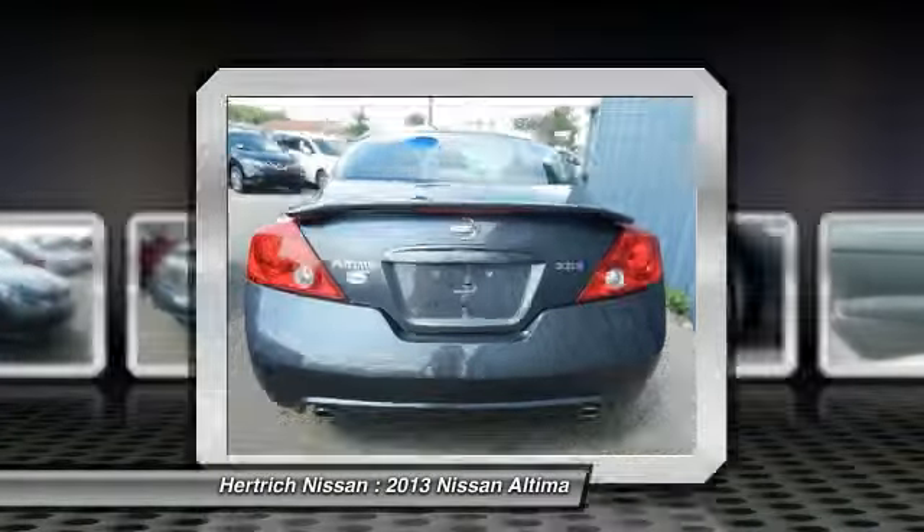The look is unmistakably Nissan — the smooth contours and cutting-edge technology of this Altima 2.5S will definitely turn heads. This is about the time when you're saying it is too good to be true, and let us be the ones to tell you: it is absolutely true.